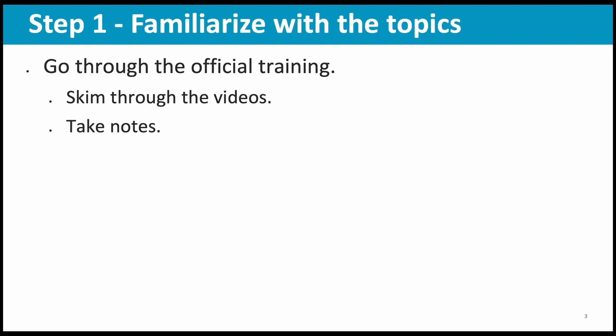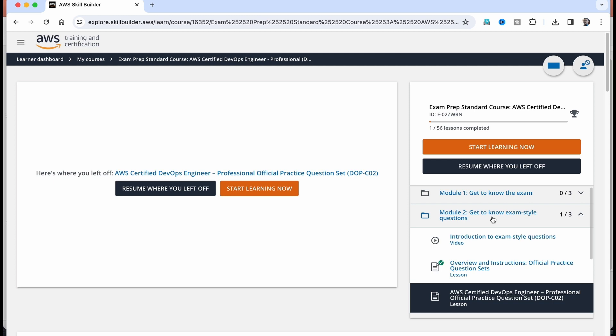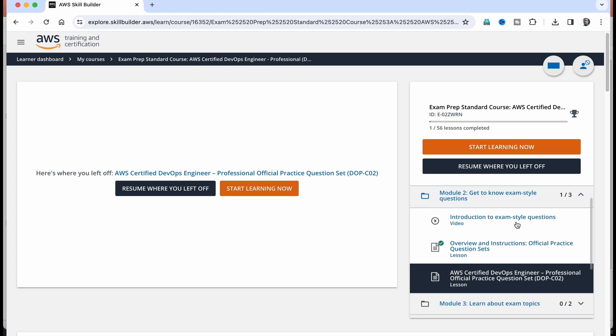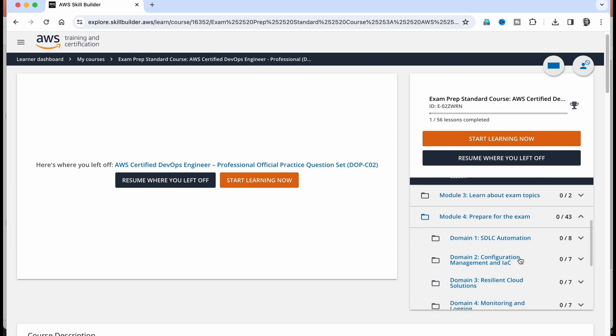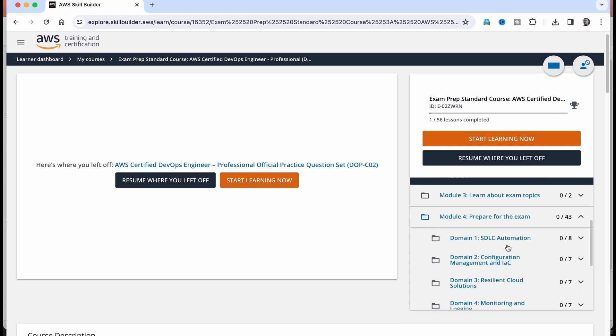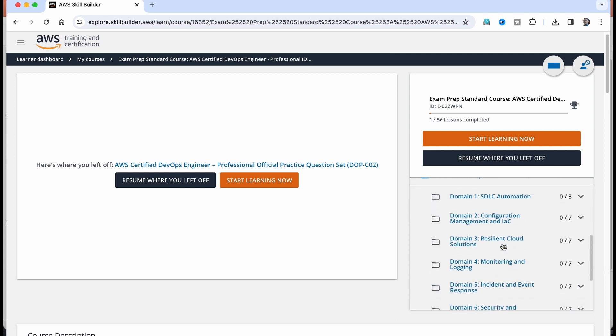The first step is familiarizing yourself with the topics. Go through the official training provided by AWS — it is digital, it is free. You can skim through the videos and take notes. I am going to include the link in the video description. Here you can see there are multiple modules: get to knowing the exam, then get to know exam style questions — you should go through this. And then the most important part is 'prepare for the exam,' where it actually gives you video based trainings on the five or six different domains included in the exam. Please go through that.